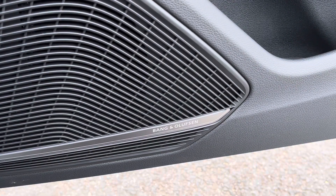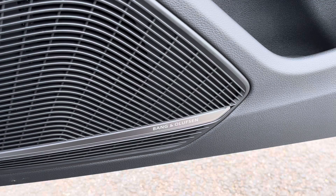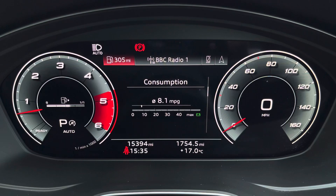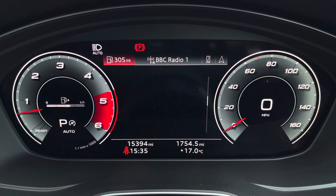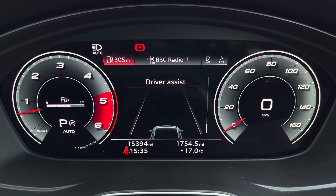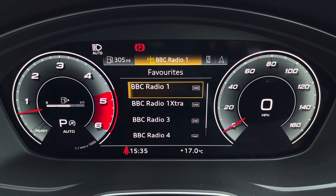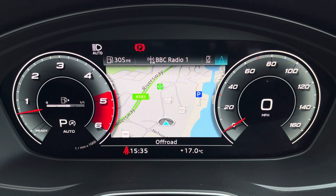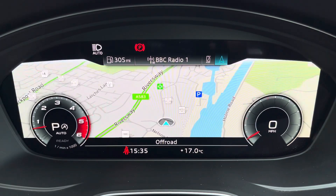We have the optional Bang & Olufsen sound system, providing an immersive sound experience over the standard sound system. Ahead of you you'll find the 12.3-inch virtual cockpit with various display options, including DAB digital radio, telephone command for your connected device, as well as navigation with 3D mapping, while a flip view can change the size of those dials.